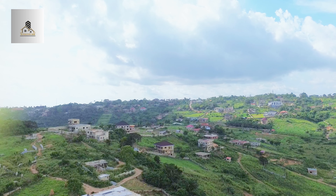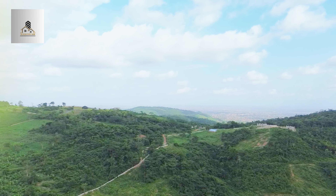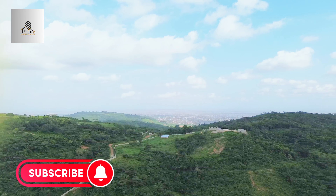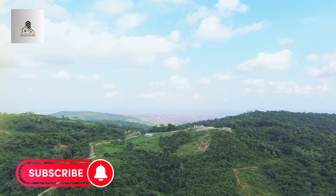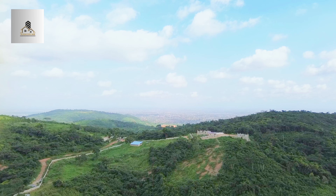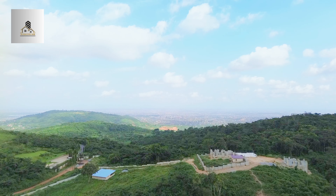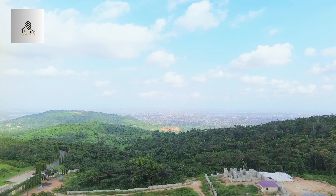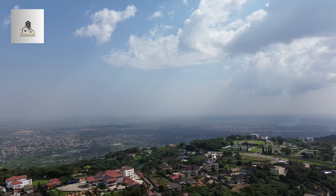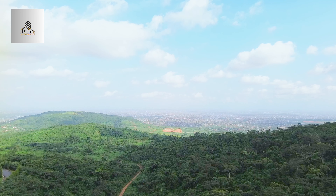Aburi offers a lifestyle that is as enriching as it is scenic. You can build a beautiful house here, and if you love money like I do, imagine having a beautiful resort on this land. I see money where others see land! If you see money too, please let me know in the comment section below. Aburi is also home to various real estate developments including residential estates, holiday homes, and commercial properties, offering a range of housing options to suit different lifestyles and preferences, contributing to the town's growth and development.